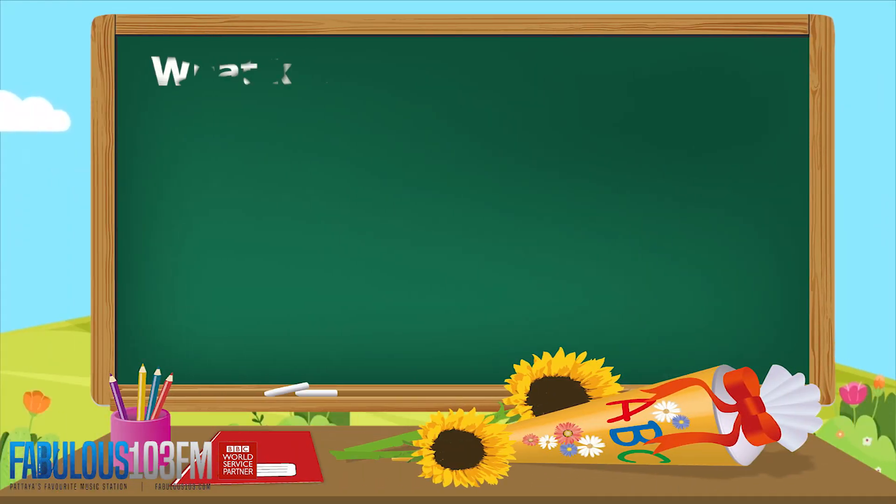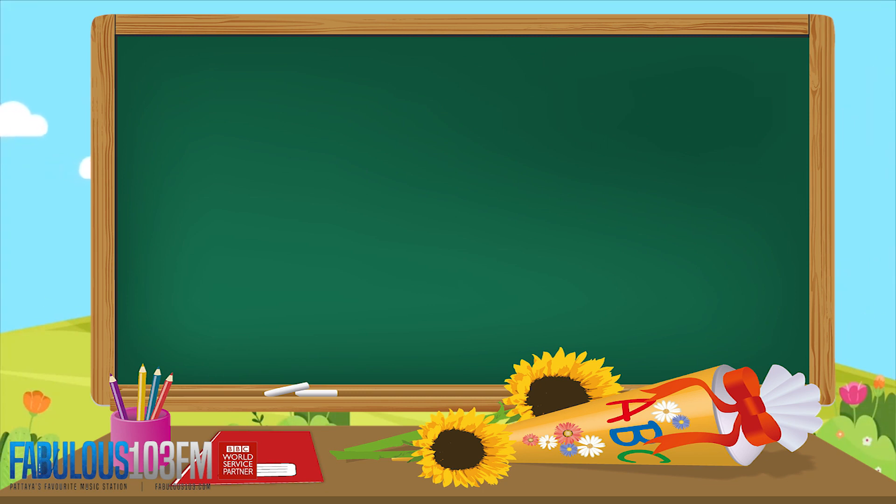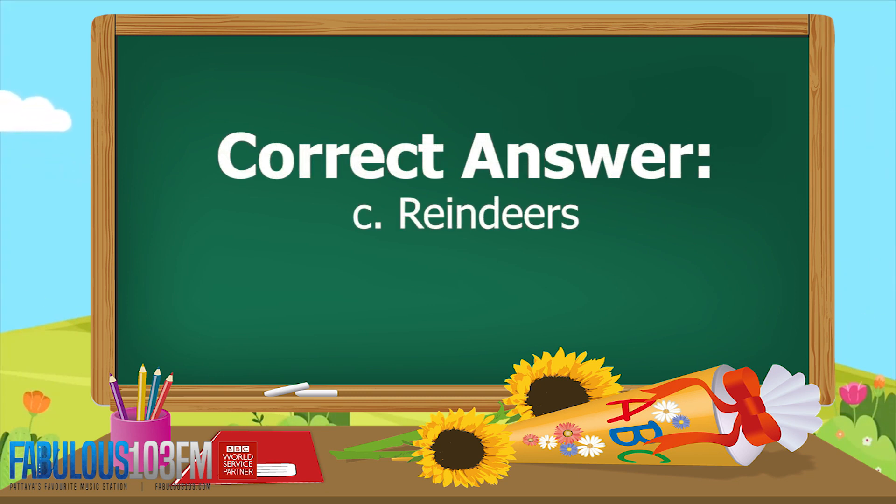So the first one was: what kind of animal does Santa use to pull his sleigh? Does he use A. Donkeys, B. Horses, or C. Reindeers? And the correct answer is C. Reindeers.